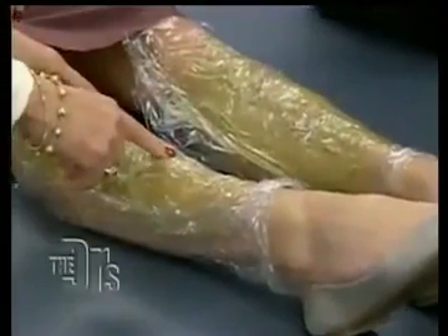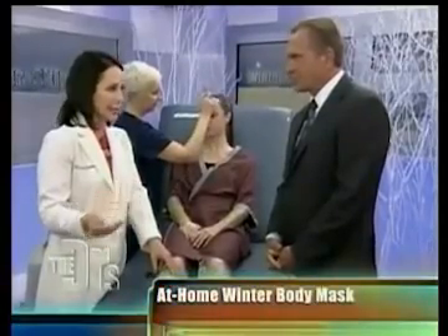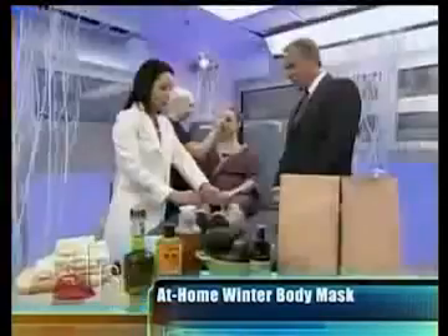I also wanted to talk about things you can do at home — products and ingredients you can find in your refrigerator and pantry to make your very own moisturizing mask. This combination is avocado, jojoba oil, olive oil — which has polyphenols that are antioxidants — and a little bit of honey, which is antiseptic. Avocado oil penetrates to the deepest layers of the skin and has vitamins A and D in it; it's very nutritional for the skin. Mix it all together, apply it, and put it under a little plastic wrap, because that drives the active ingredients to a deeper layer of the skin.